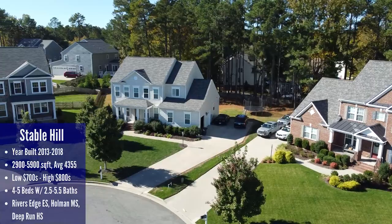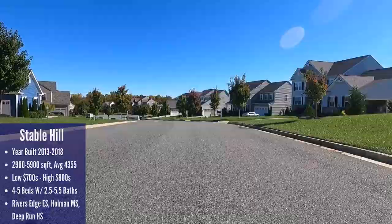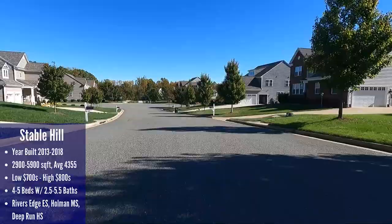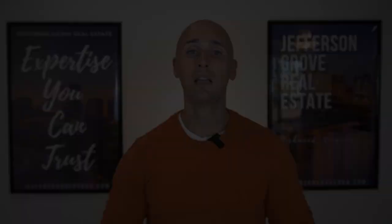Prices range from the low 700s up to the high 800s. Overall I would say the developer did a decent job with curb appeal and I'd give it a B+. I've been through prettier but I've also seen way worse newer construction communities with no curb appeal. This neighborhood is situated right in between the elementary school and the middle school, so you get the convenience of dropping your kids off at school, but it comes at the cost of some extra traffic throughout the neighborhood. The school systems are Rivers Edge Elementary, Holman Middle, and Deep Run High.